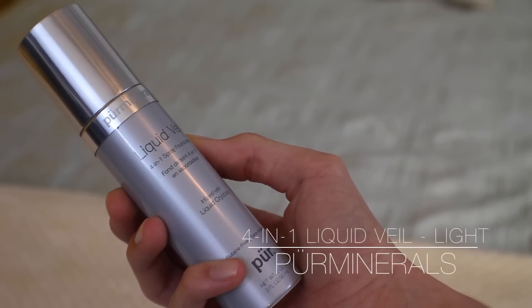I've talked about the bareMinerals Liquid Veil far too many times on this channel, but it's the bomb — it's my favorite foundation when I want an actual foundation rather than a CC or BB cream. It feels like air on your skin, like you're not wearing anything. It gives a nice glow because it's hydrating — infused with liquid crystals, anti-aging and moisturizing. I just spray it onto a brush and swirl it onto my face. The shade is light.